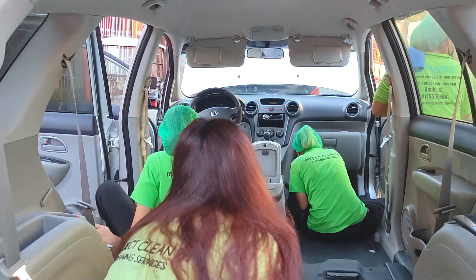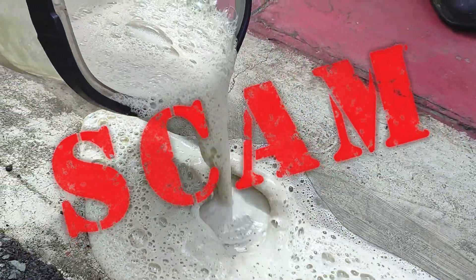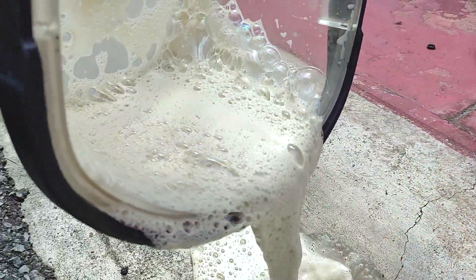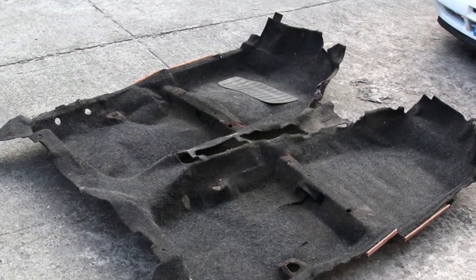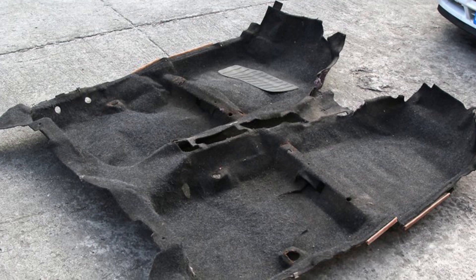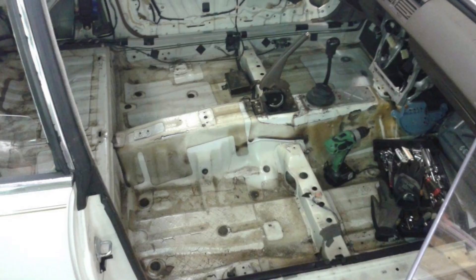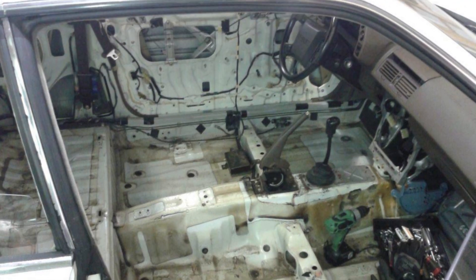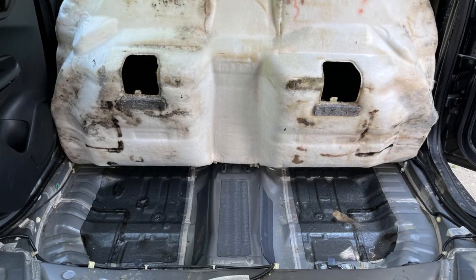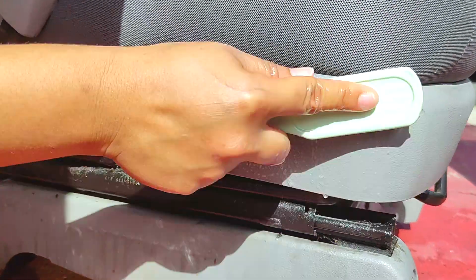This leads us to detailing scam number three: when so-called detailers do not remove the carpet. True detailing involves removing the carpet and the insulation underneath so they can be washed, conditioned, and even repaired on all sides. This also gives detailers the opportunity to expose and inspect the steel flooring and treat any rust, molds, holes, and clogs where present.